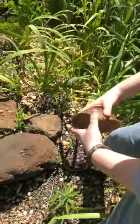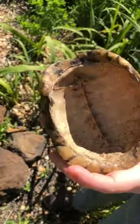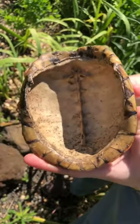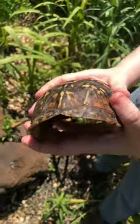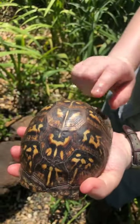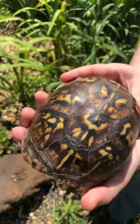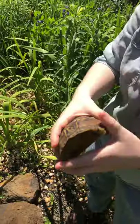Our next animal body part sign is the box turtle shell. You can actually see inside the shell that it is a part of the box turtle — that's their backbone. So it's actually a bone of their body, meaning this turtle had passed away before this shell was found. One of the cool things we can tell from the shell is we can see a lot of the patterns and colors that these box turtles use to camouflage. Box turtle shells are very curved and domed because these are mostly terrestrial turtles — they're not going to be swimming in the water.